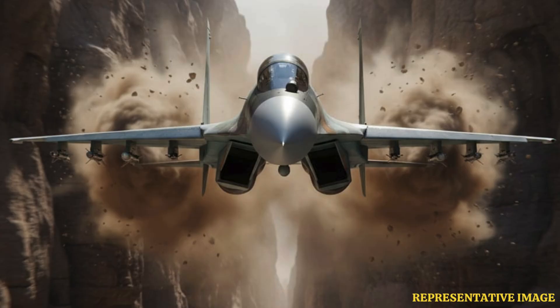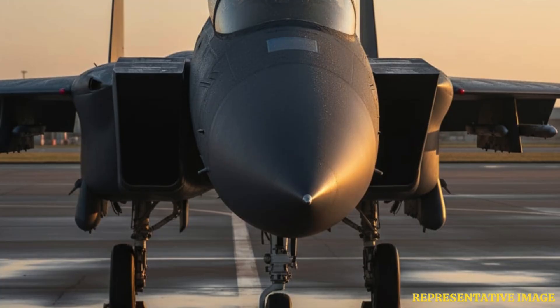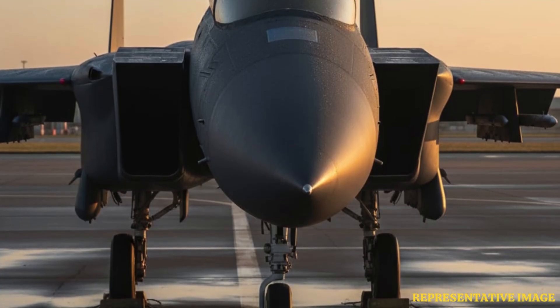Notable twin-engine fighters include the F-15 Eagle, SU-27 Flanker, and Boeing's upcoming F-47. These jets leverage twin engines for power, speed, and survivability on modern battlefields.